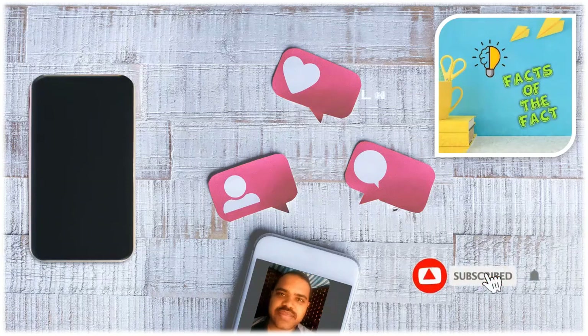Hope you have enjoyed the video. Like the video, share it with your friends, and subscribe for future videos.